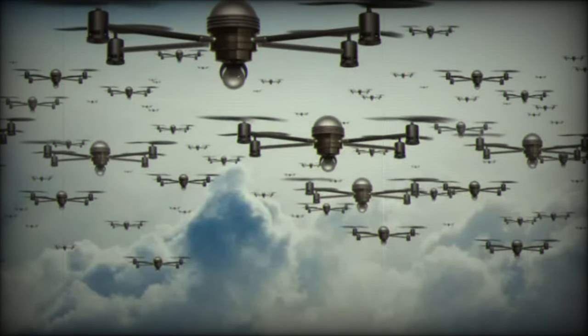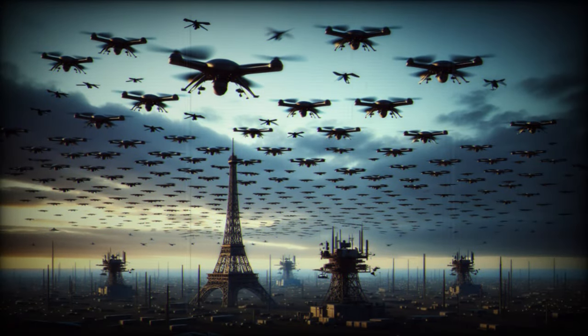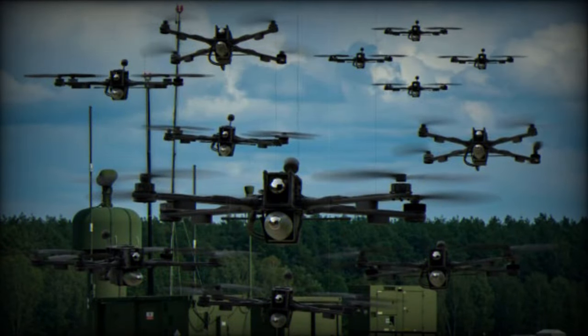Studies conducted so far have used autonomous multirotor drones. Their initial results are promising, since the teams involved in this project have managed to achieve the desired radar cross-sectional area and model this area using a swarm, according to the types of drones it consists of and their positions, Laurent Lagneau reports.